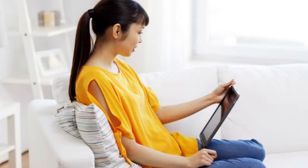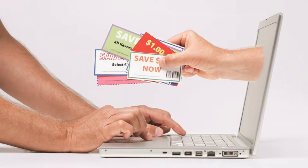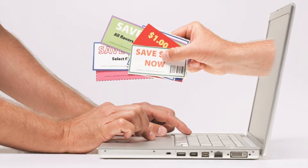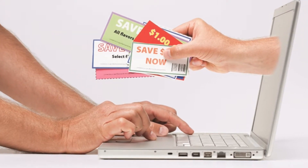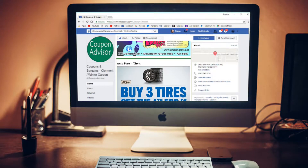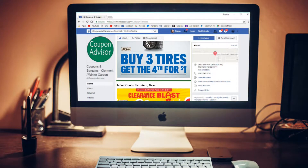How does it work? Easy. Once your coupon appears on our platform, we will promote to all consumers in the Claremont-Wintergarden area. They will hear from Coupon Advisor every day in their Facebook, Twitter, Google, and email feeds. On their computer, they can easily browse coupons offered by participating merchants.